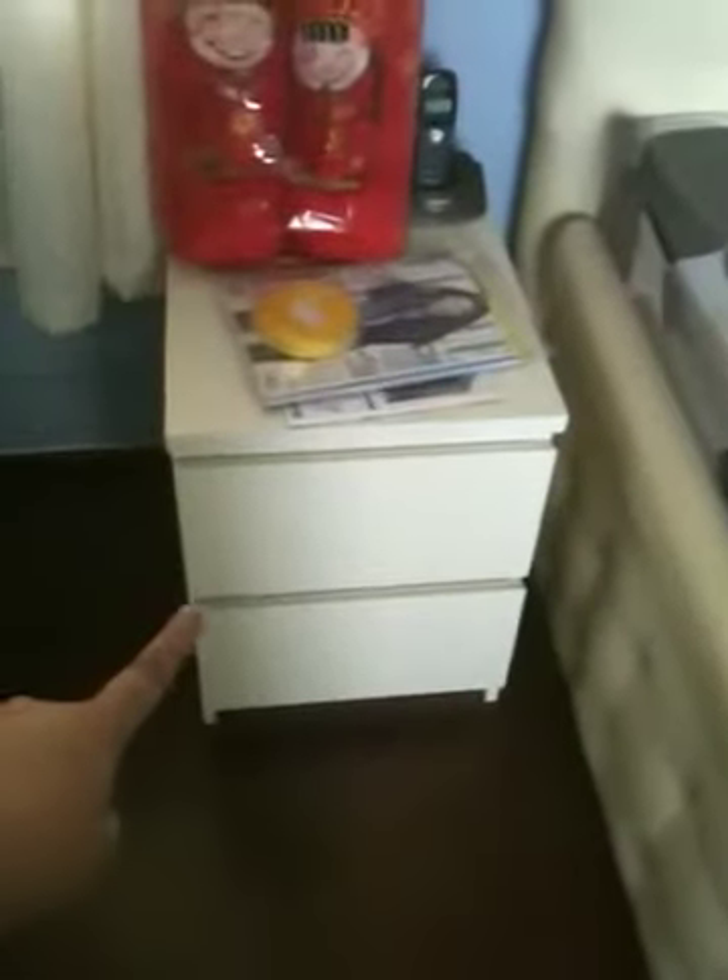The usual price is $69 with two drawers. I still haven't decided what to put inside — it's still empty. It also matched my bed, so that's one of the things I bought from IKEA.